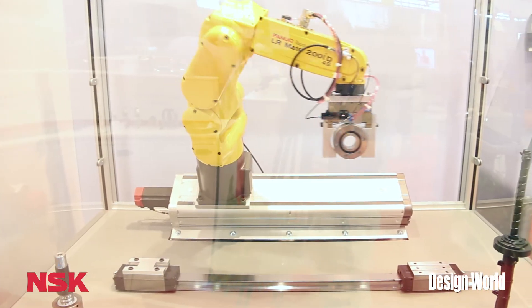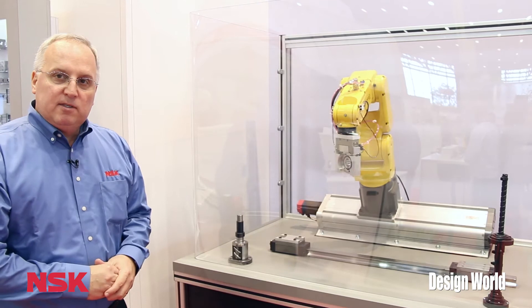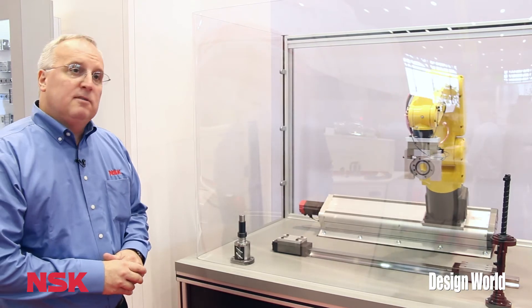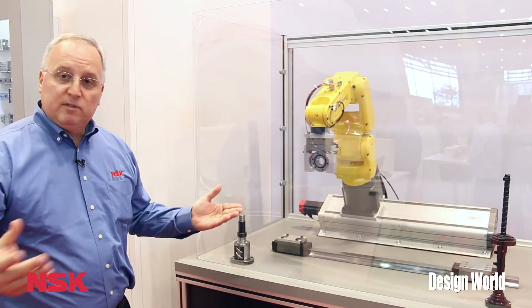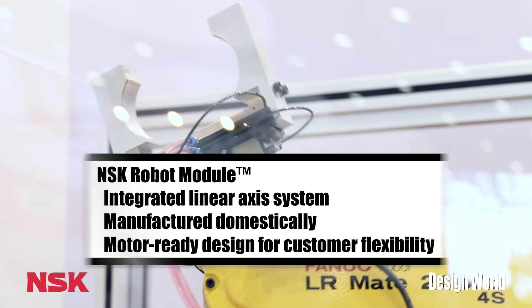Over here we have an example of one of our systems, which incorporates a robot module and a robot. We designed this here in the U.S., and this shows our capability. Essentially, this can be used in any manufacturing environment, including machine tool, semiconductor, medical, and various other applications, including automotive assembly. We actually manufacture this in the United States, and it's also designed in either Franklin, Indiana or California.